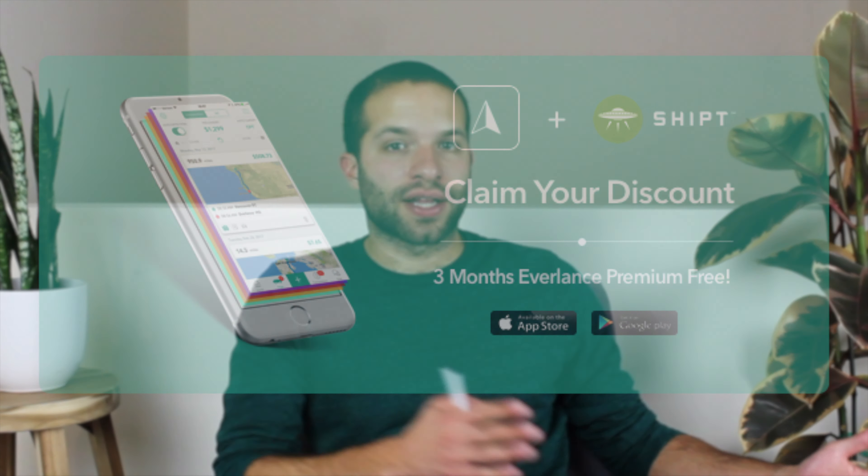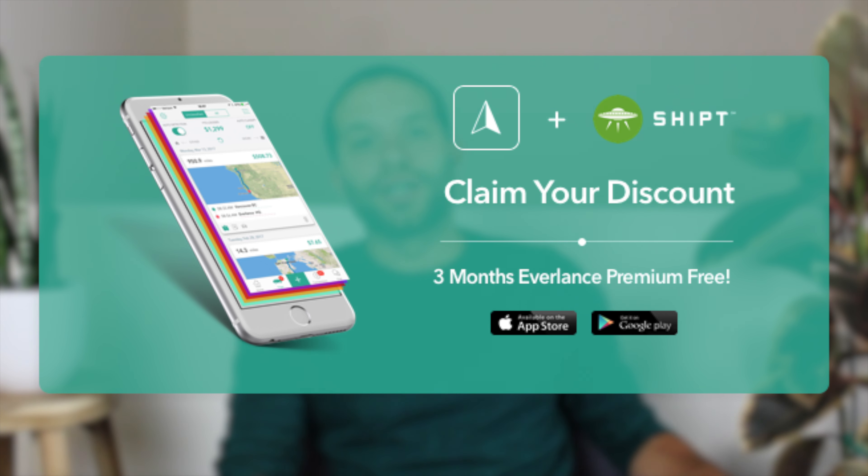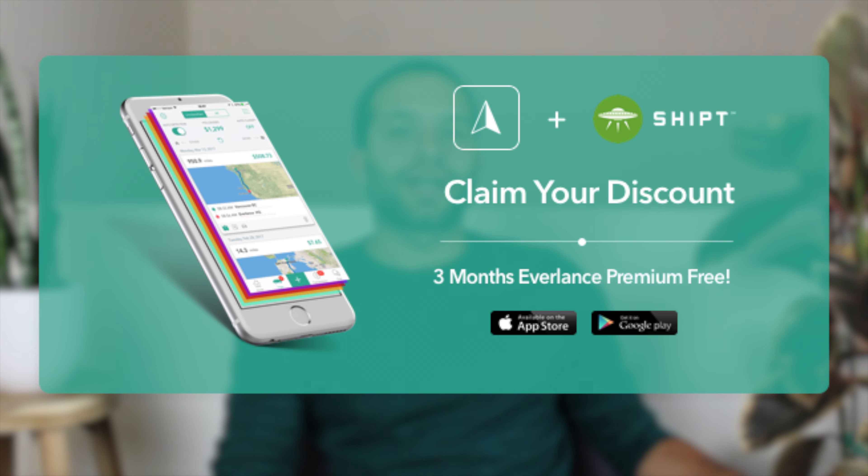Now you know the most important things about tracking your mileage as an independent contractor so you can pay as little as possible on your taxes. We recommend you check out the Everlance app. There are other mileage trackers out there, you're welcome to check them out. We do have the number one rating for both Android and iPhone, so we think you'll like it. Thanks for watching and leave any comments down below.